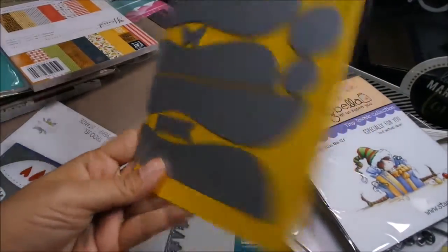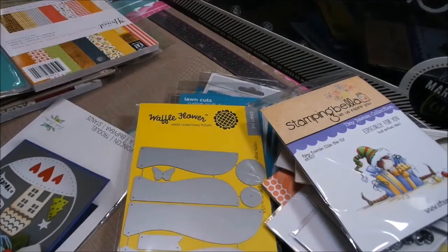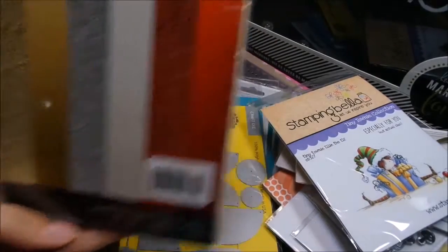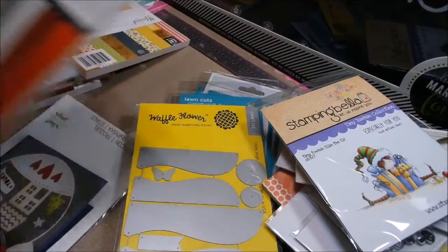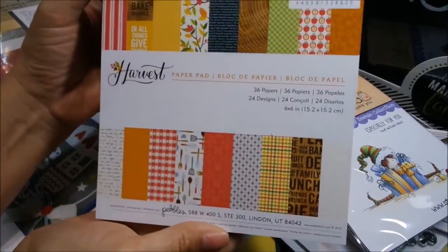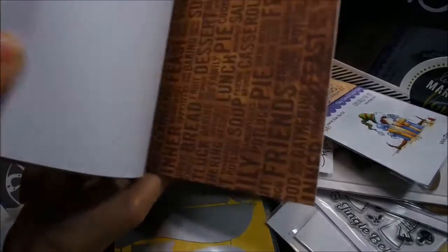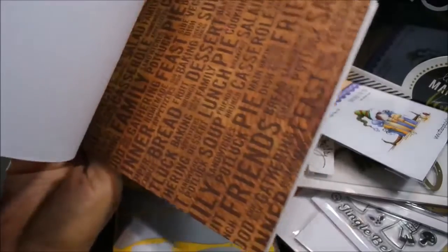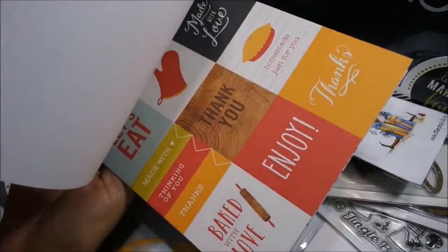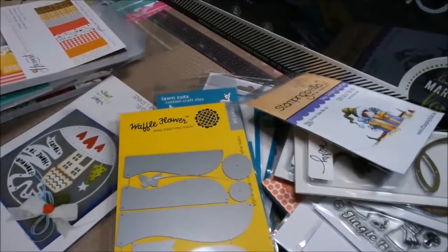I got the Waffle Flower rosette die back in — if you saw the rosette I made the other day, this is the die that goes with it. I also got another Heidi Swap — this is a paper pad called Harvest by Pebbles. I'm in a recipe card swap so I thought this would be really cute for that. It's one-sided, 36 papers, nice and thick. And the die cuts look like a bag of chips — 44 printed chipboard shapes. Really cute.